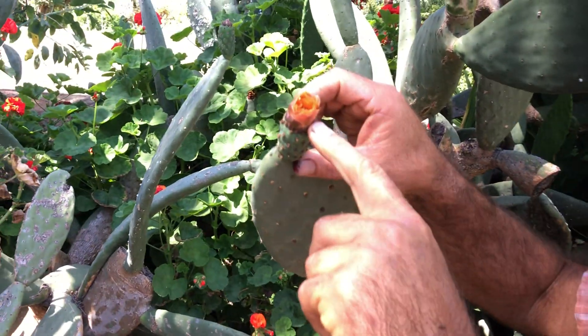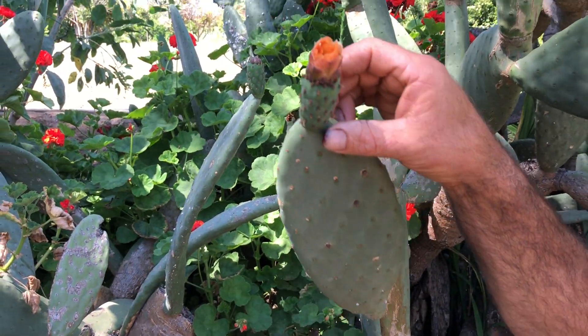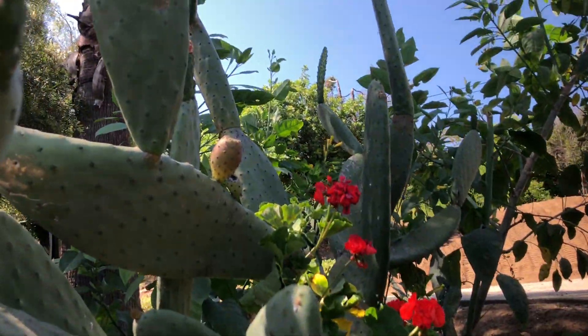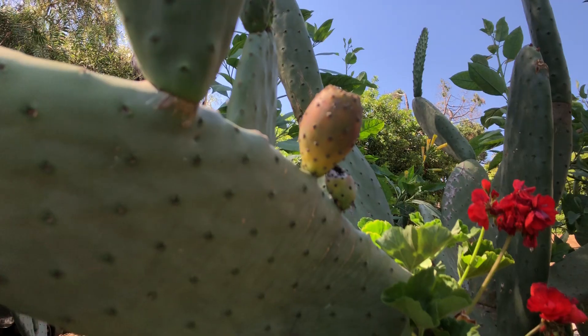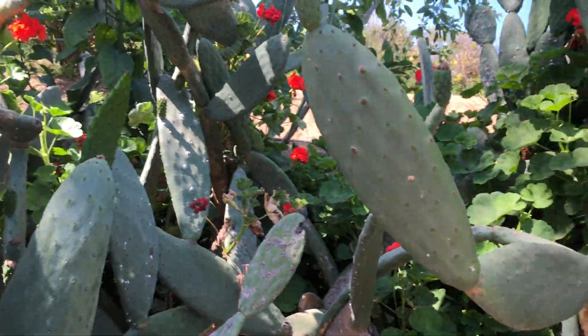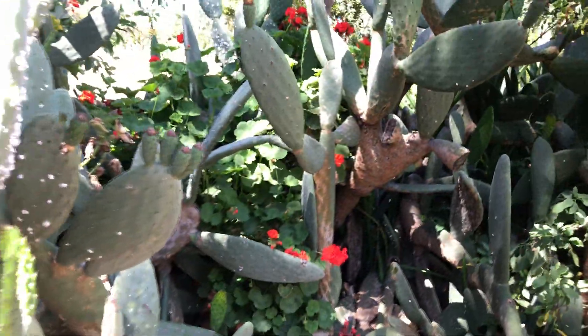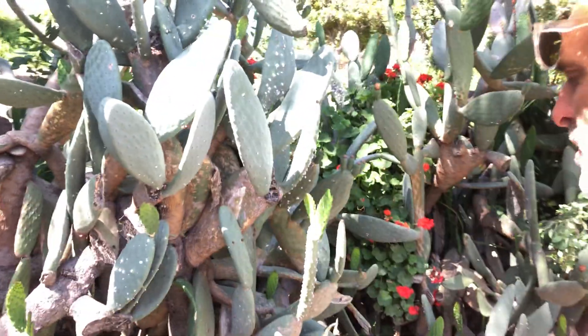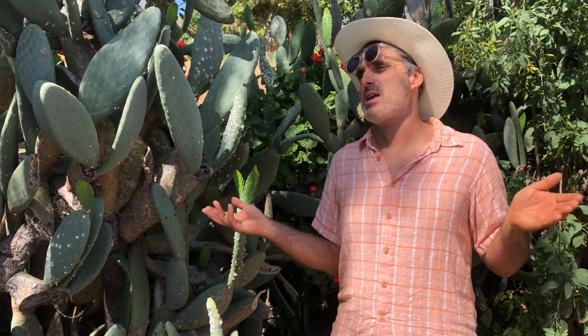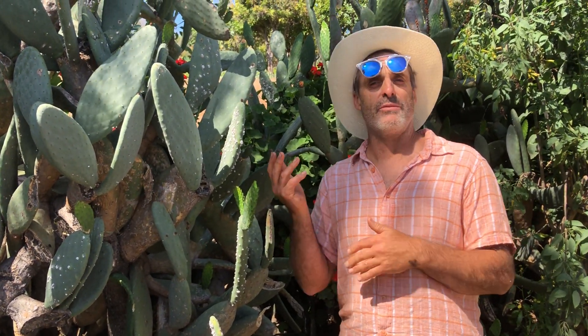You can see the remnants of the flower — look how pretty that is. And eventually you'll end up with a fruit that looks a little bit like a fig. So 'ficus' means fig-like because of the fruit, and 'indica' means Indian — because Columbus was so confused he thought he was in India when he was really in the Americas, and it messed all the nomenclature up. It's a big mess.